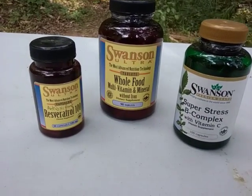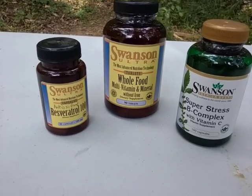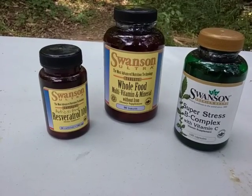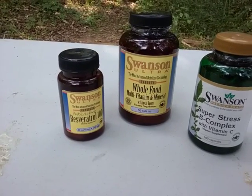Besides your whole food or your multivitamin, you may not get enough of those vitamins that you need through that, so you may have to supplement. On our left here, we have resveratrol.